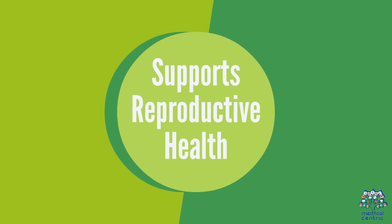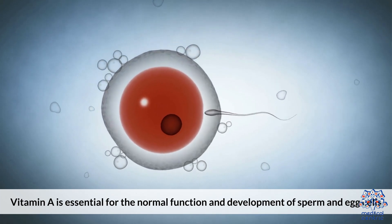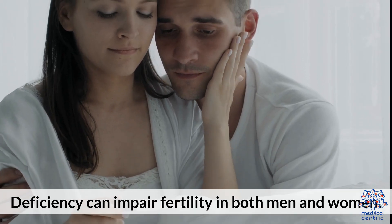4. Supports Reproductive Health. Vitamin A is essential for the normal function and development of sperm and egg cells, as well as proper fetal growth during pregnancy. Deficiency can impair fertility in both men and women.